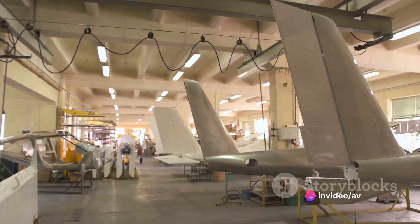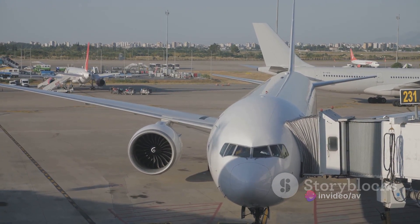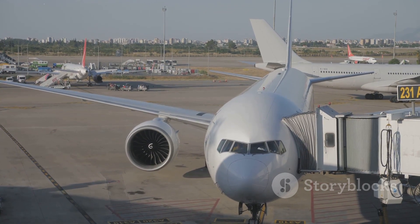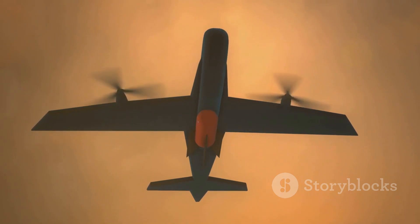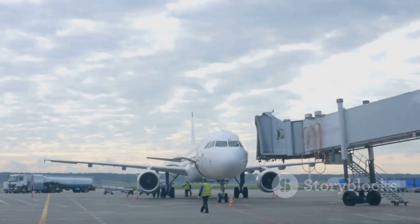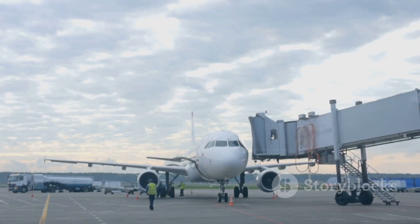As you can see, aircraft procurement is a complicated process that significantly influences an airline's operational efficiency, competitiveness, and financial health. It's a strategic decision that requires careful thought, planning, and execution. The next time you board a flight, remember, there's a lot more than meets the eye in getting that aircraft to the runway.